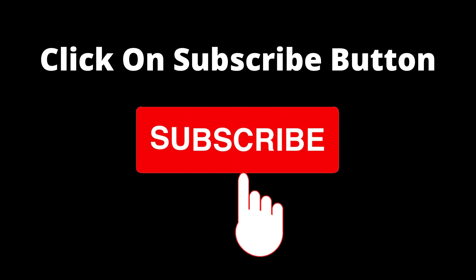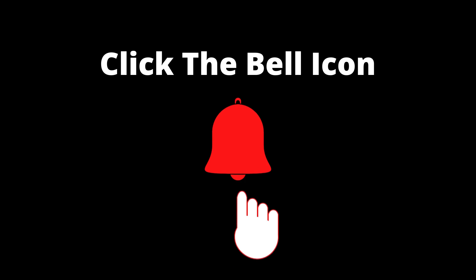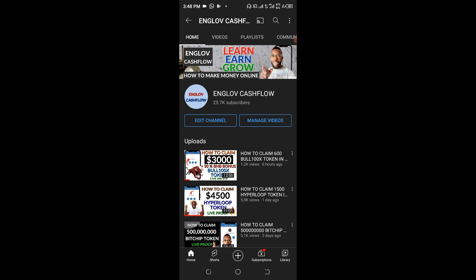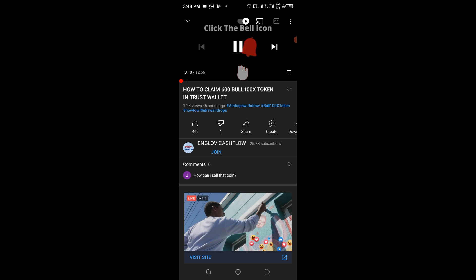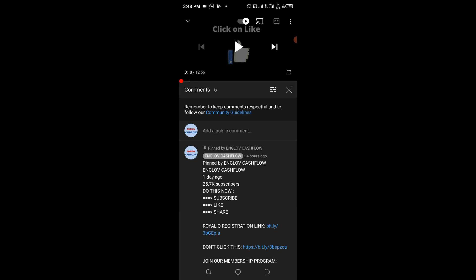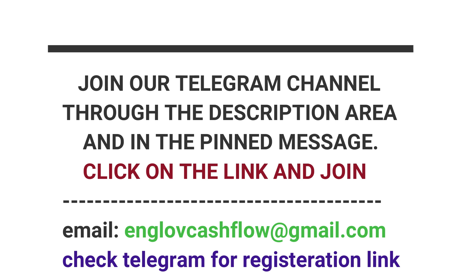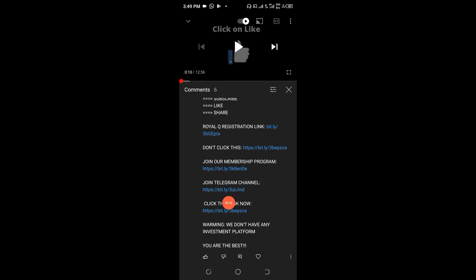There's a very good Telegram channel which you shouldn't miss for any reason. The number of people in that Telegram channel is far greater than the number of subscribers we have on YouTube. For any video you're watching, just click on it and go to the pinned message area. Once you get to the pinned message area, you will see the option to join the Telegram channel — just click on it.